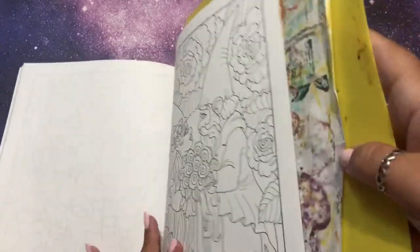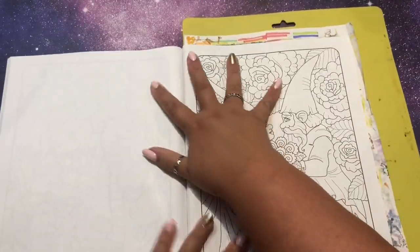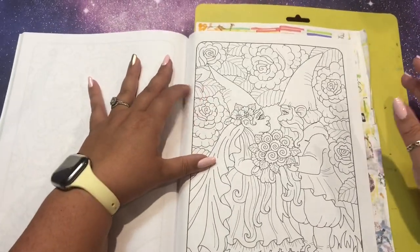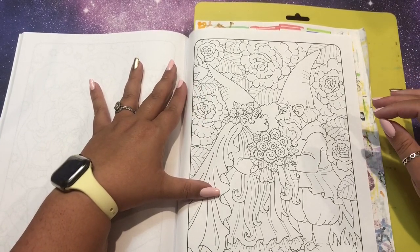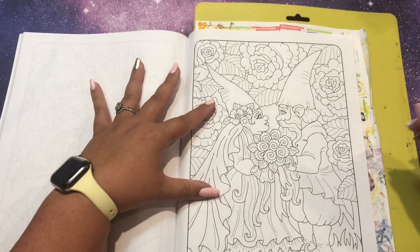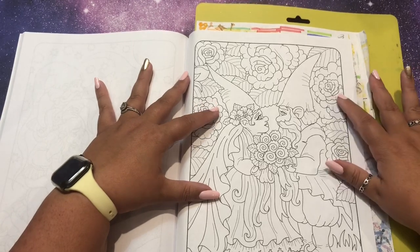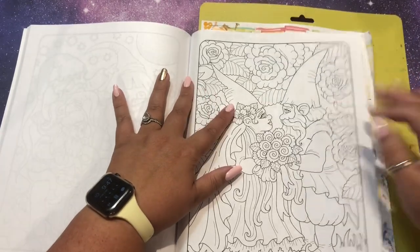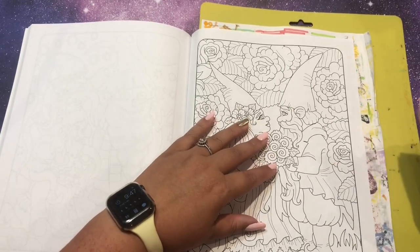I don't know - I'm like spoiled by my markers and just only want to use markers. This is another new book so we've got to squish it down. I'm really excited to do this page, I just don't have a plan. I almost want to use watercolor again because I love watercolor so much, but I think this is Amazon paper so that'll get real sloppy real quick.